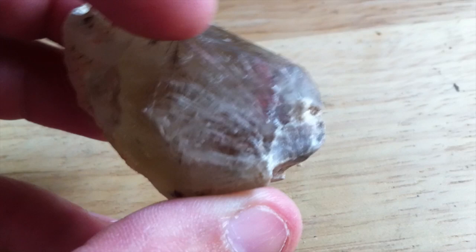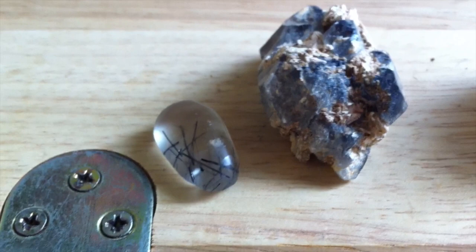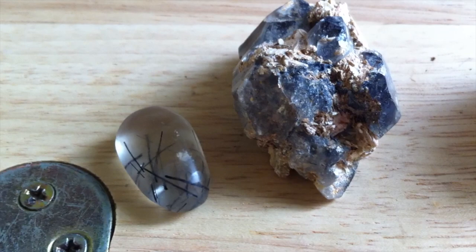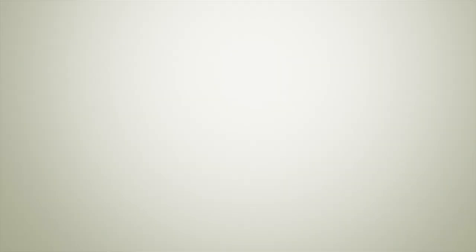To refer to something as rutilated quartz, it must contain rutile, which is a titanium dioxide. This is black tourmaline in quartz. And this is rutile in quartz. Tourmalated quartz. Rutilated quartz. I hope that cleared some things up.